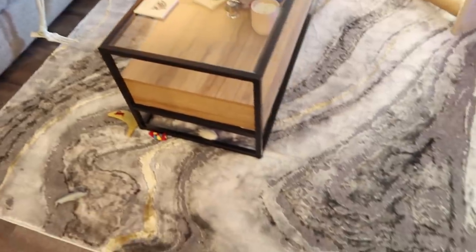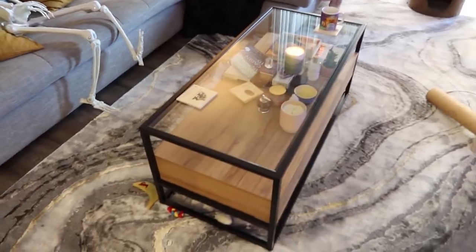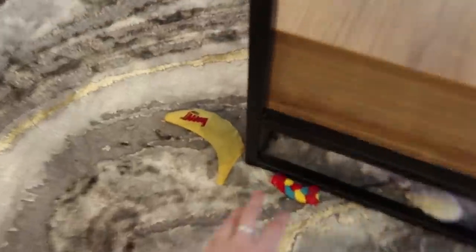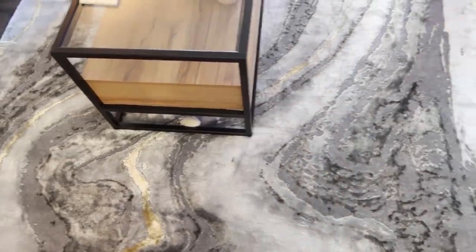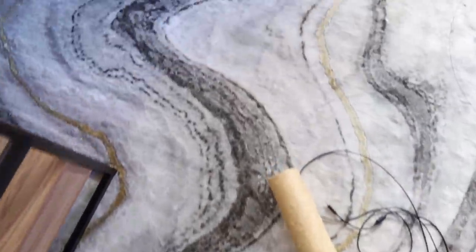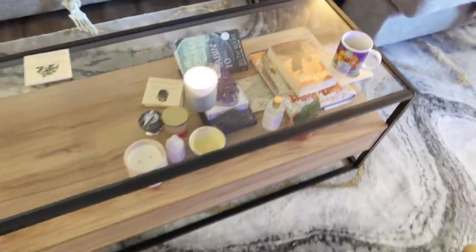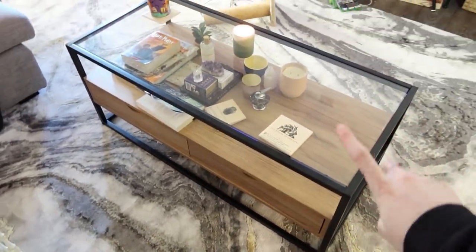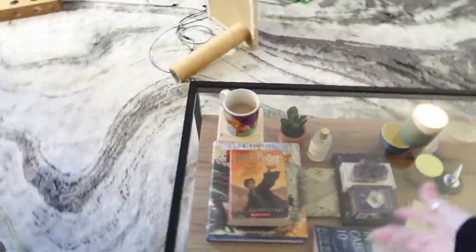Here's our rug! I got so many comments saying it looks like dirty snow — it doesn't, I promise, there's some gold in there. These are all cat toys, let's get rid of those so you can see the rug better. I love this rug, it looks so amazing. And then of course our coffee table — this is from Target, the rug is from Overstock. I'll link them down below.